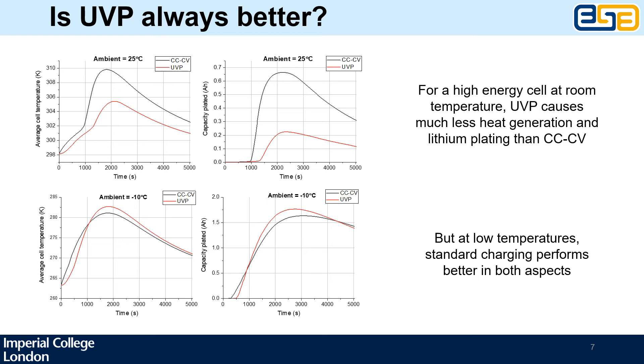Using the model, we applied the standard charging protocol CCCV and the UVP to a high energy lithium-ion cell. We also varied the ambient temperature from room temperature of 25°C down to −10°C, which is relevant for many colder climates. Both protocols take the same time to charge the cell. The top two plots show the temperature evolution on the left and the amount of lithium plating on the right at room temperature. We can see that the results are quite consistent with the original study by Goethe et al.: heat generation is clearly lower with the UVP than with CCCV and the amount of plated lithium is also reduced dramatically. As a result, we would expect significant improvements in lifetime.